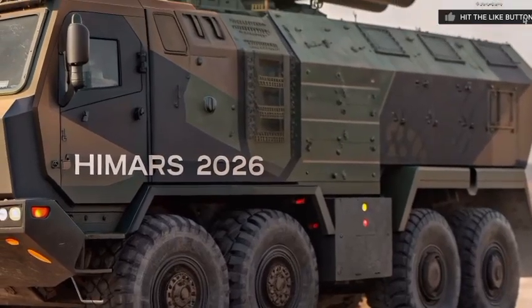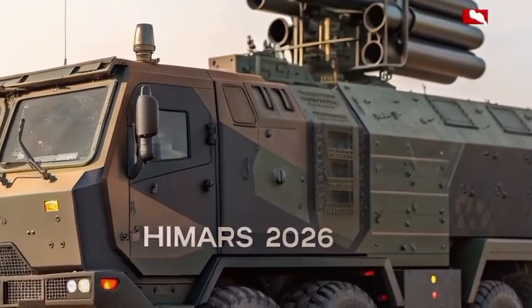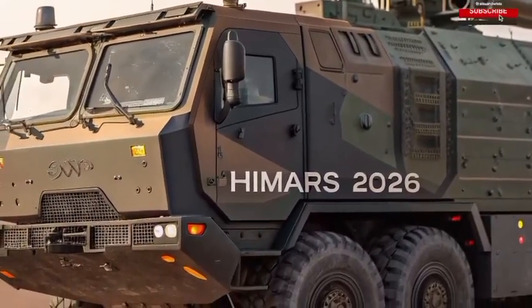In a world where digital warfare is just as dangerous as physical conflict, HIMARS 2026 is armored from the inside out. Now let's talk range and firepower.